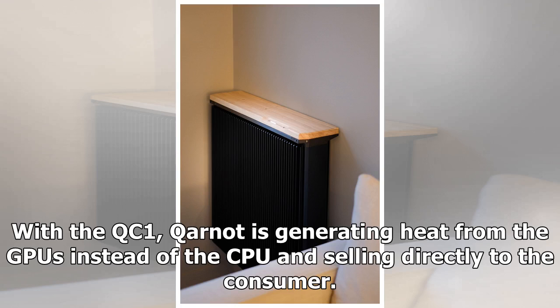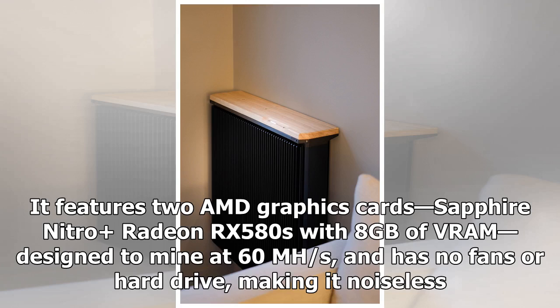With the QC1, Kynot is generating heat from the GPUs instead of the CPU and selling directly to the consumer. It features two AMD graphics cards — Sapphire Nitro Radeon RX 580s with 8GB of VRAM — designed to mine at 60Mh/s, and has no fans or hard drive, making it noiseless.